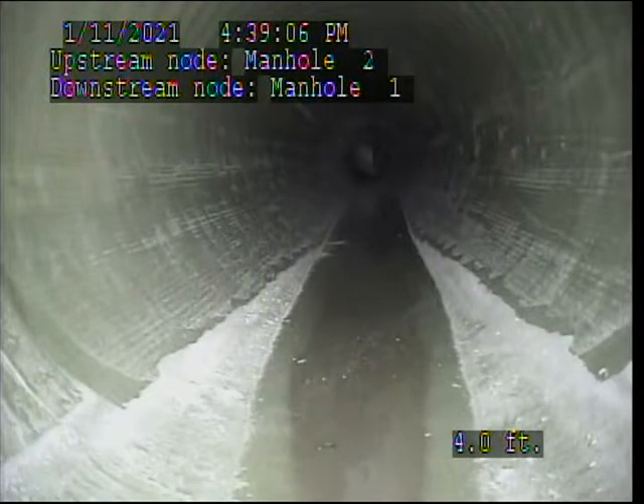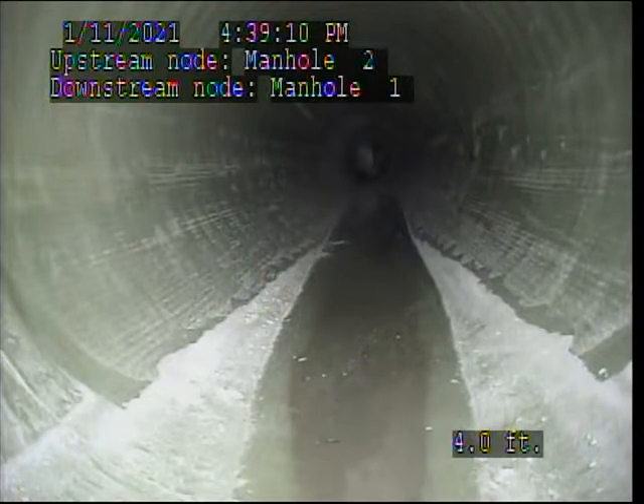This is a final video of an installed CIPP liner. 24 inch storm main. We are at the upstream manhole 2 headed downstream to the downstream manhole 1. Here we go.